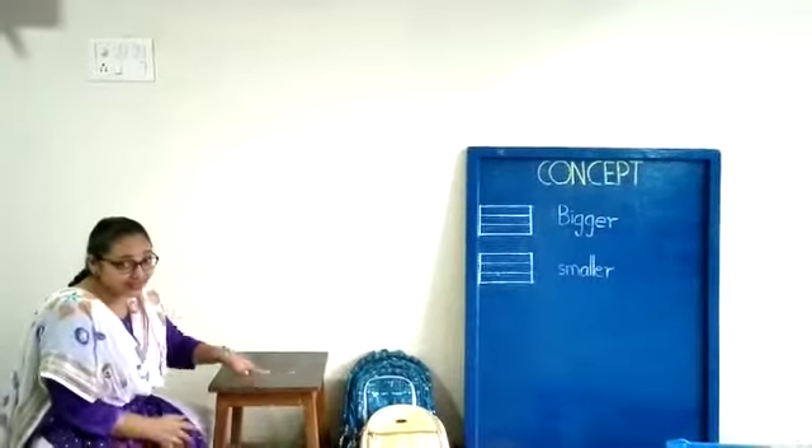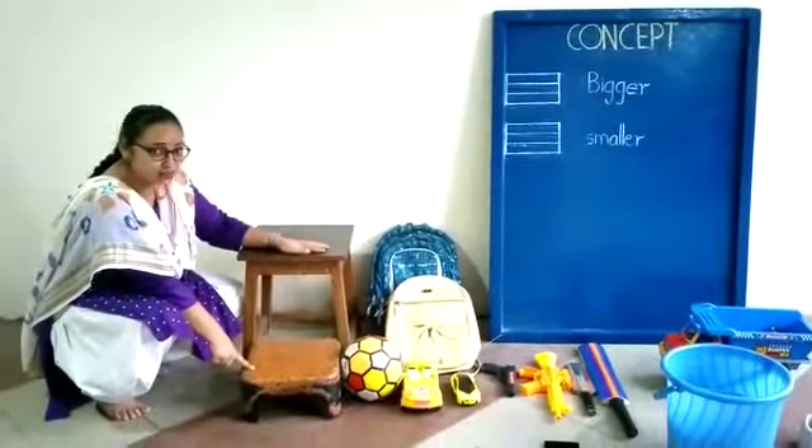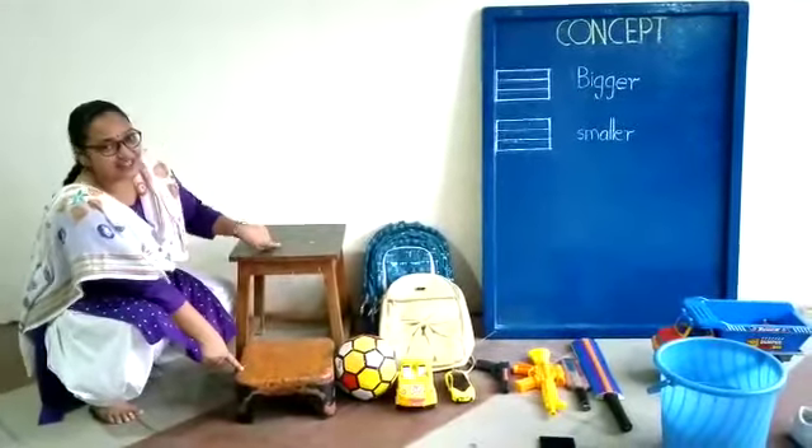Now next. What is this? This is a bigger table. And what do we have here? This is a smaller table. A bigger table and a smaller table.